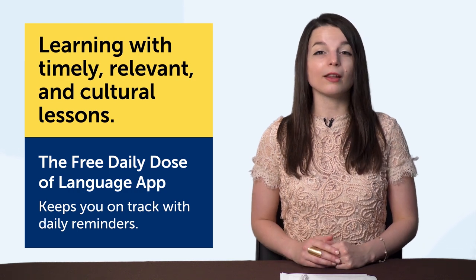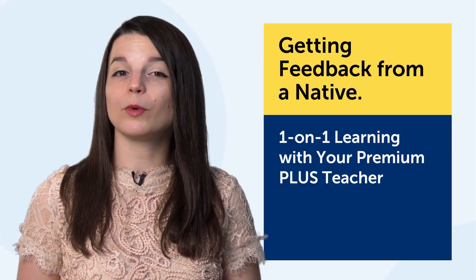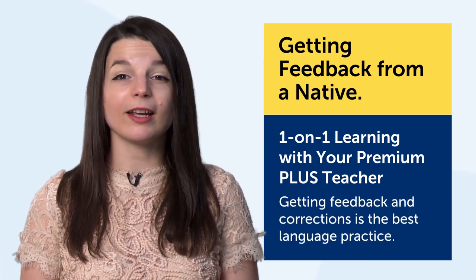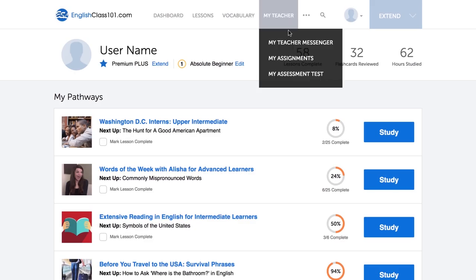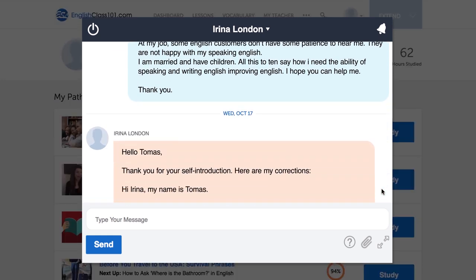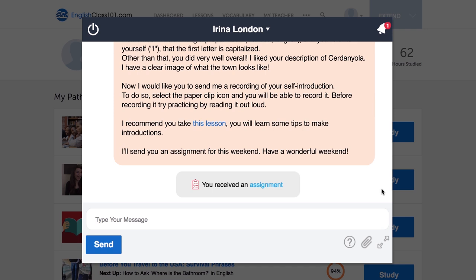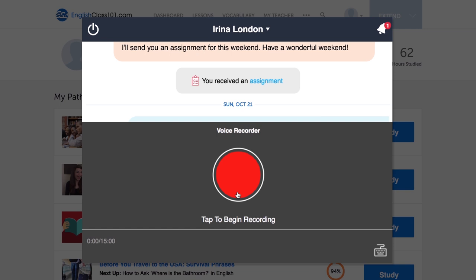The seventh technique is getting feedback from a native. The technology is one-on-one learning with your Premium Plus teacher. Without a doubt, getting feedback and corrections is the best language practice you can get. If you have a Premium Plus plan, you can send questions, have casual exchanges, or just practice with your teacher. They'll send corrections and feedback so that you're always improving. Your teacher will also send you assignments and hold you accountable. You can also record yourself, and your teacher will do a voice analysis — telling you how close you are to a native speaker and how to improve.